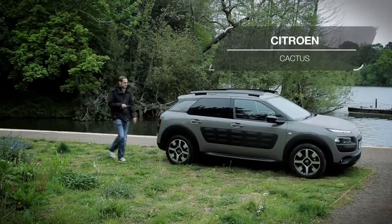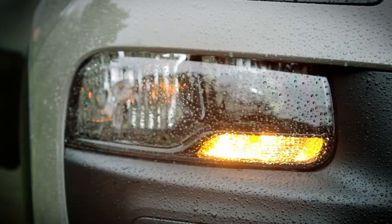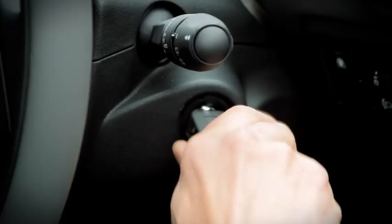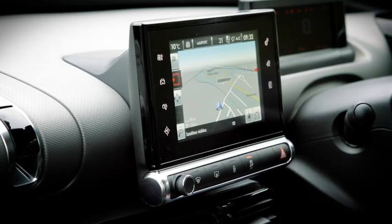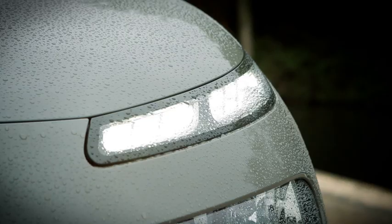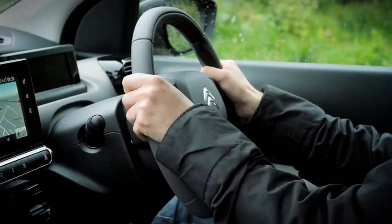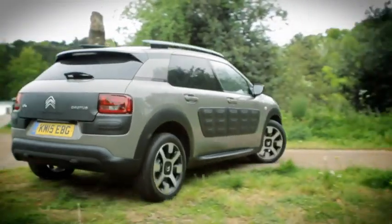These days, family hatchbacks come in all kinds of shapes and sizes. Some are more flamboyant than others, and the Citroen C4 Cactus is about as flamboyant as it gets. Granted, plenty of rivals like the Skoda Yeti and Nissan Juke offer mini-SUV looks, but in a variety of other ways, the Cactus looks like nothing else on the road.